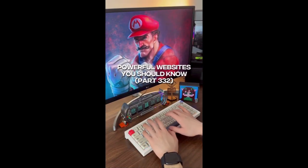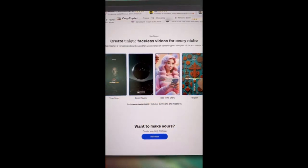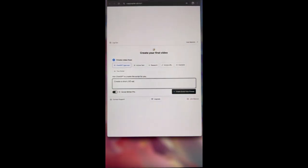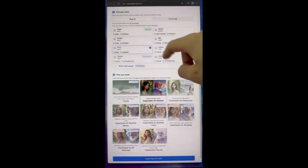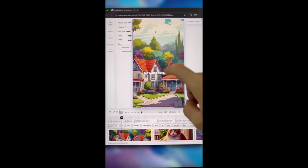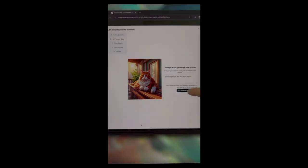Websites you should know, part 332. Did you know if you go to this website, you can automate your faceless video in seconds? Enter the topic you're interested in — for example, 'create a short 60-second story about cats and dogs.' It'll generate a script for you, then you pick your voice and style and click generate. And you can use this tool to fine-tune video details. Easy.